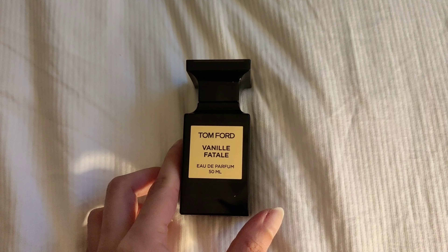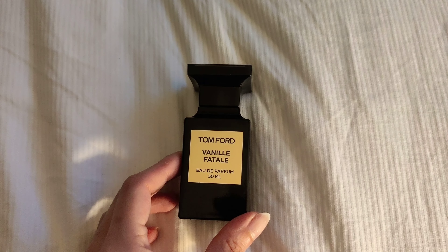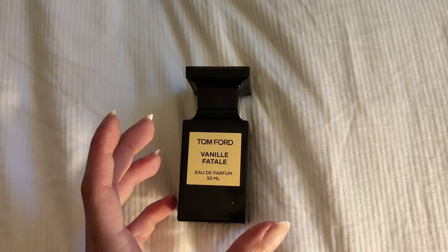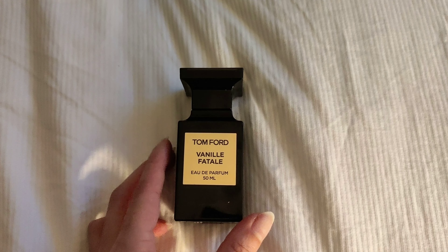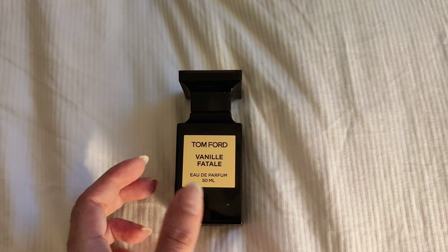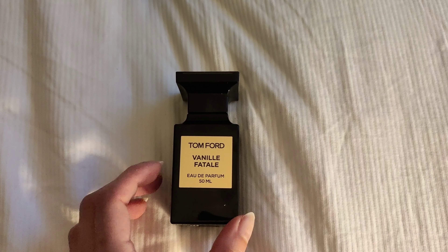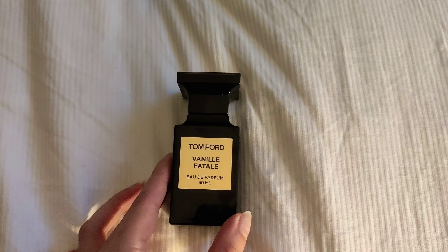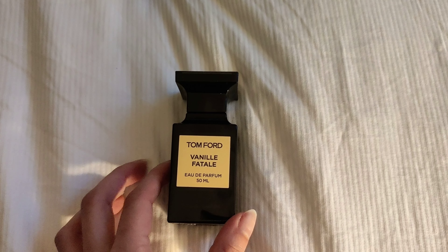So this is my first one that I wanted to speak to you about. This is Tom Ford Vinyl Fatale — this is Eau de Parfum. This one usually comes out during the winter period just because it's more suitable for this time. It goes quite thin during the winter and it's quite thick during summer. I reckon maybe like 10 degrees outside for it to be suitable to wear this perfume.